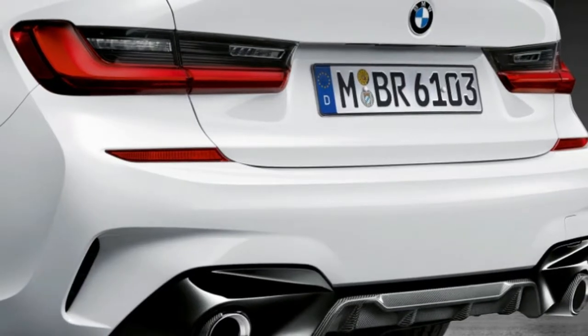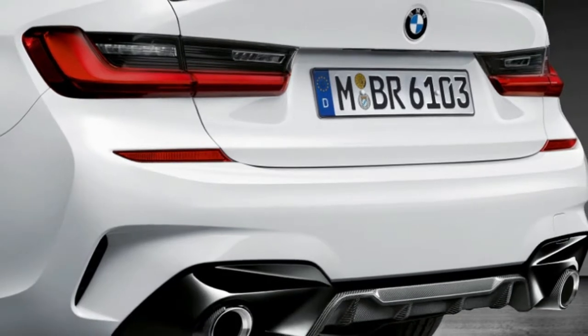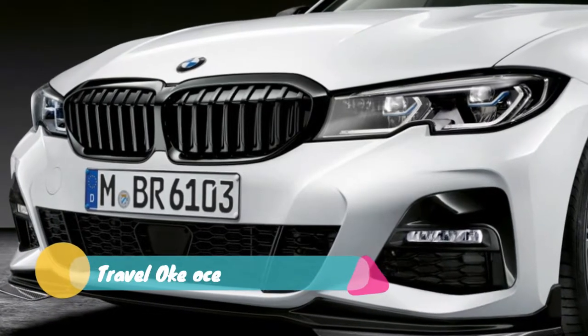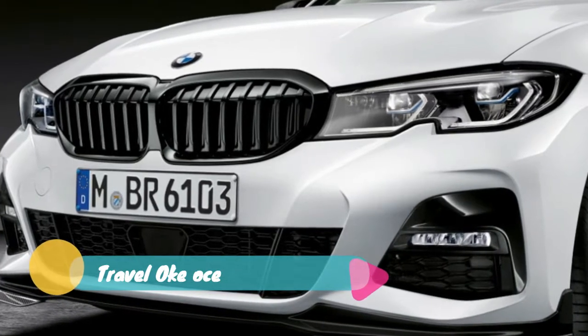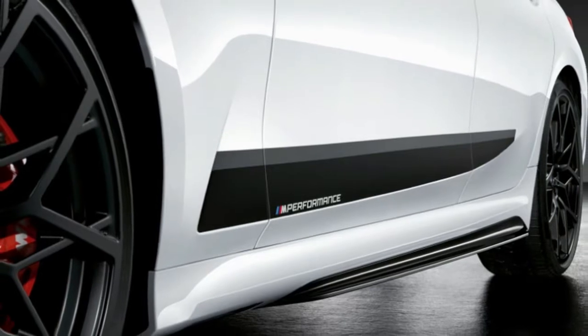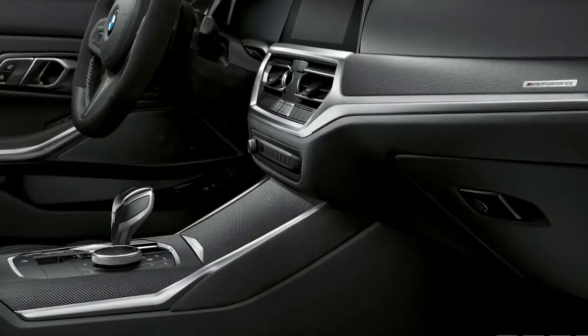We contacted BMW and a spokesperson confirmed the mistake, but we're still waiting for official figures. Four-piston calipers made of aluminum and painted red clamp down on those larger rotors. There are 18-inch or optional 20-inch wheels available too.